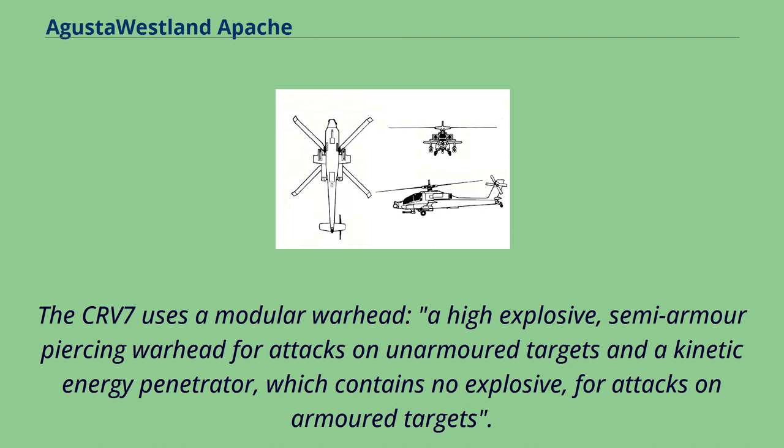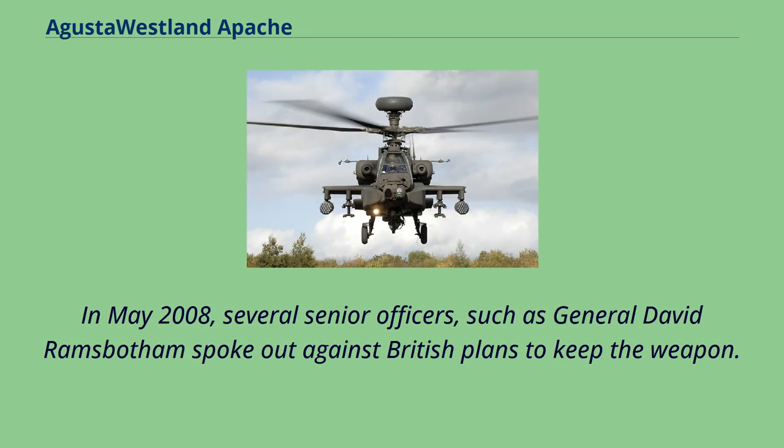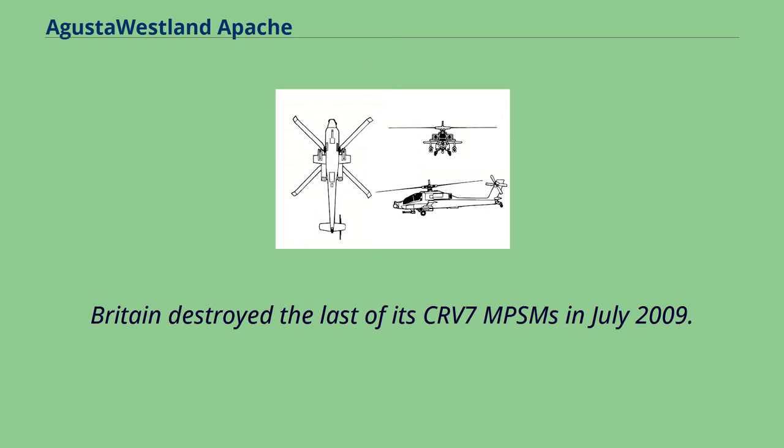The CRV-7 uses a modular warhead: a high-explosive semi-armor-piercing warhead for attacks on unarmored targets and a kinetic energy penetrator, which contains no explosive, for attacks on armored targets. There used to be a third type of warhead, the multi-purpose submunition, which was a controversial weapon classified as a cluster bomb; each rocket contained nine M-73 submunitions. In May 2008, several senior officers such as General David Ramsbottom spoke out against British plans to keep the weapon. Britain, as one of the 111 participating nations, agreed to ban cluster bombs on humanitarian grounds. Britain destroyed the last of its CRV-7 MPSMs in July 2009.